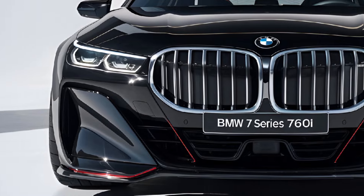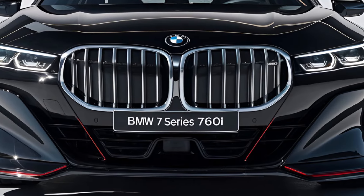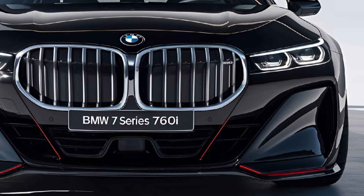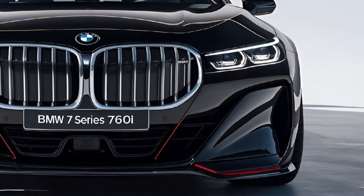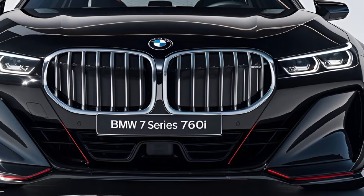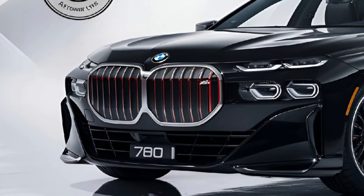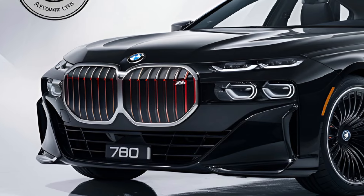The 2024 BMW 7 Series 760i is the epitome of luxury and performance, setting new standards in the premium sedan market. This flagship model combines cutting-edge technology with opulent comfort and exhilarating performance. The 760i features a bold and sophisticated design.